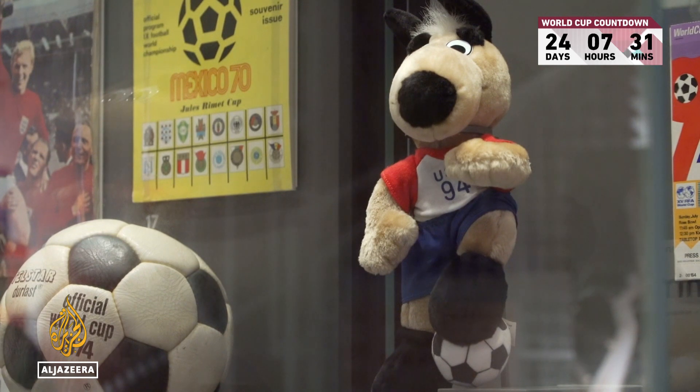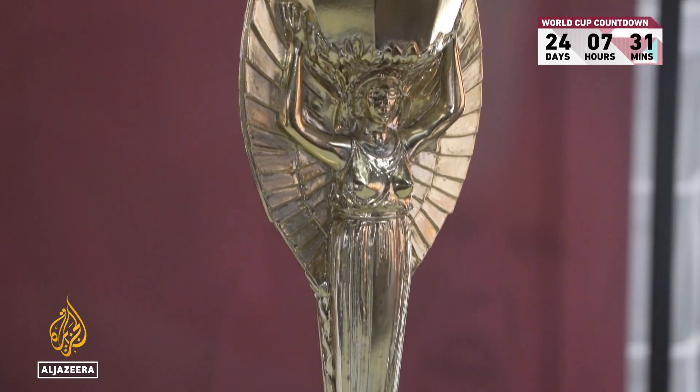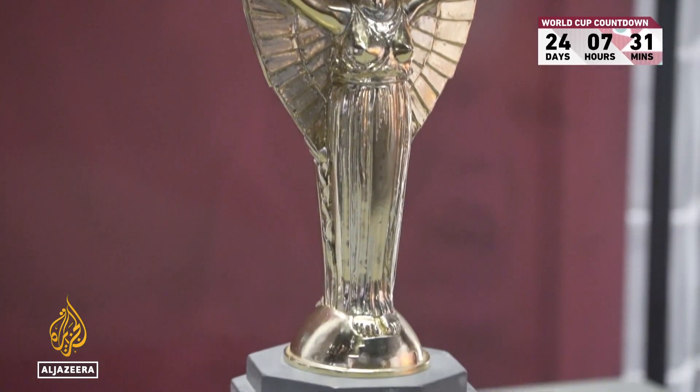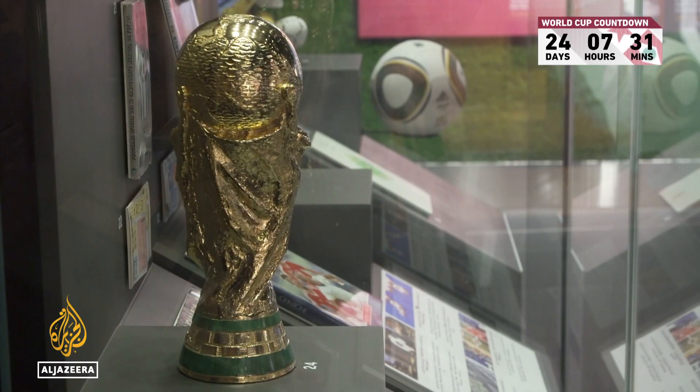There are several artefacts connecting the past to the present. This was the first trophy awarded to the winner of the World Cup tournament back in 1930. And this is the trophy we have come to know so well in more modern times.